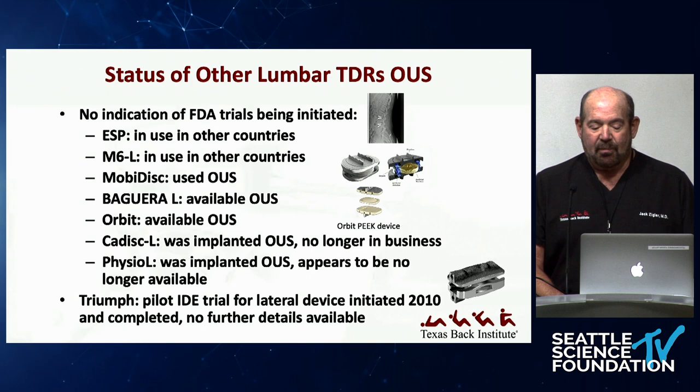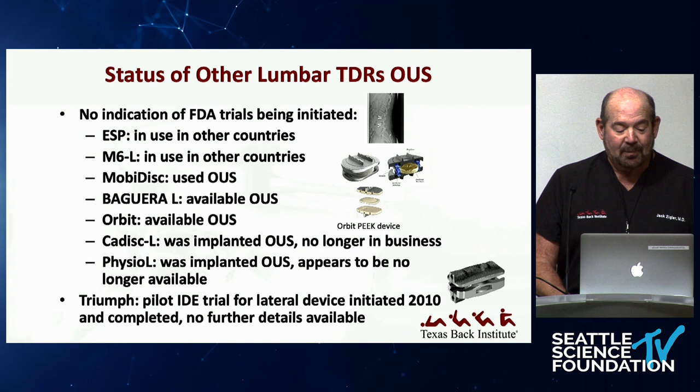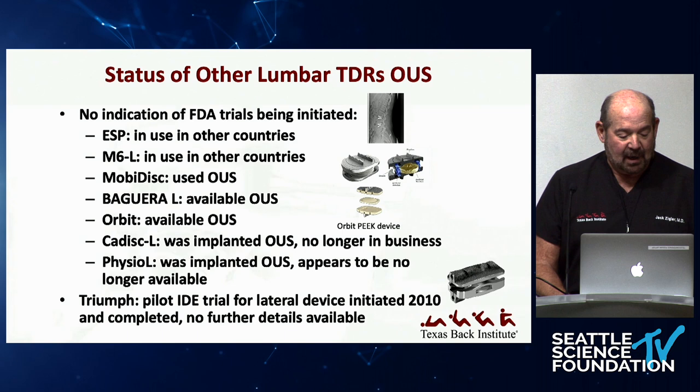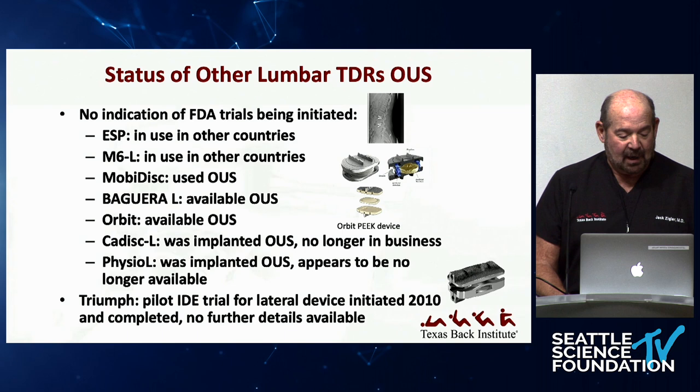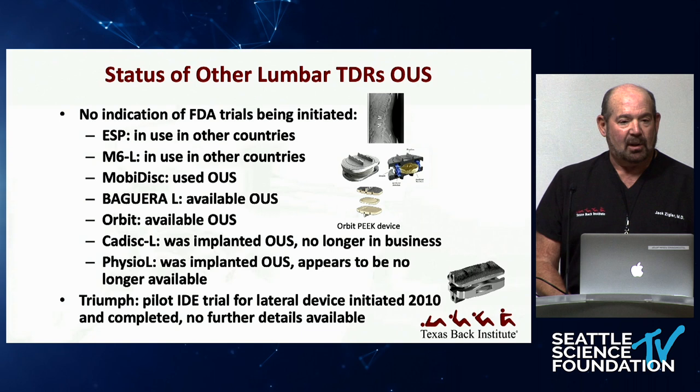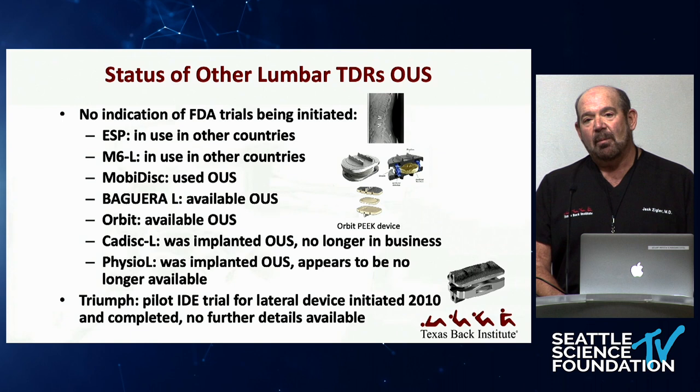There are discs outside the U.S. that have not come through an FDA process. The ESP is a viscoelastic disc in use, the M6-L — very similar to the M6 cervical — is in use in other countries. Mobi similarly has a lumbar disc used outside the U.S. The Gera has a lumbar disc in use outside the U.S. and is going to start an FDA study. The Europeans are now changing more to an FDA model, making it more difficult to get devices through.